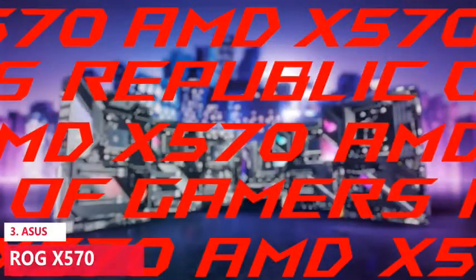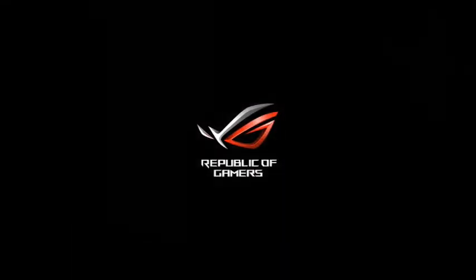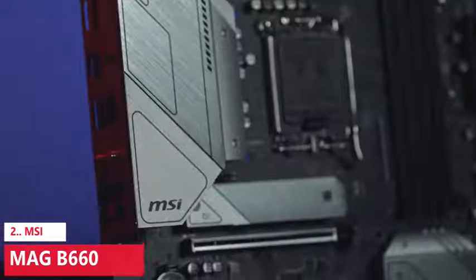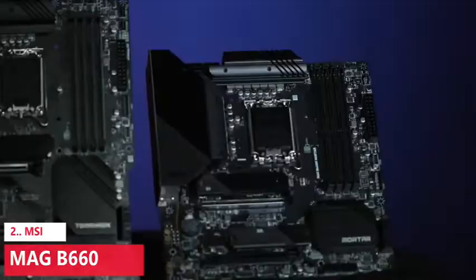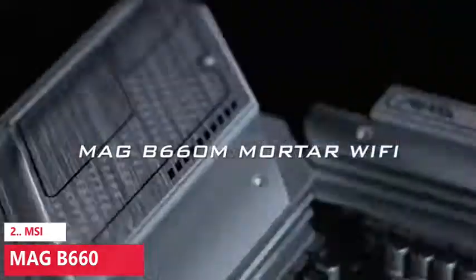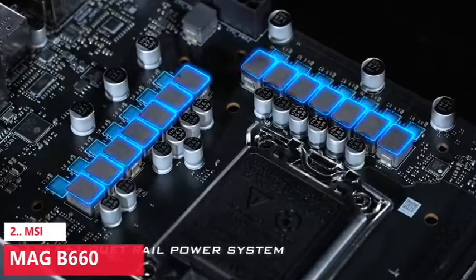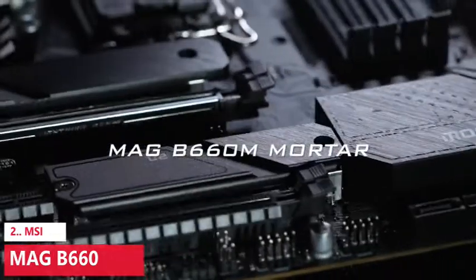It also supports PCIe 4.0, HDMI 2.0, DisplayPort 1.2, dual M.2, USB 3.2 Type-A, and USB 3.2 Gen 2 Type-C connectors. Moving on to the MSI MAG B660: the quality of Intel motherboards with their B-series chipsets has taken a genuine step forward since the introduction of the last-gen B560. Many boards now, like the MSI MAG B660 Tomahawk Wi-Fi DDR4 reviewed here, carry feature sets that would have been restricted to high-end boards just a couple of years ago.